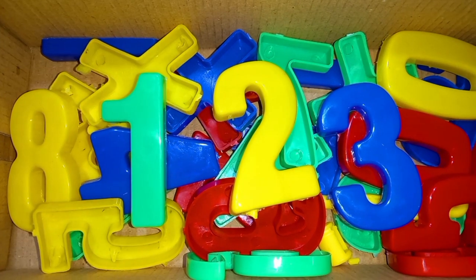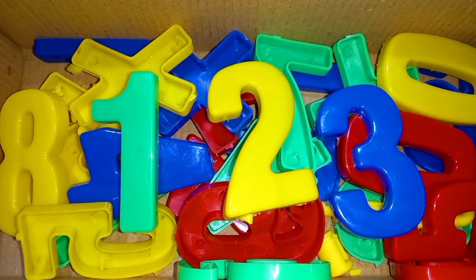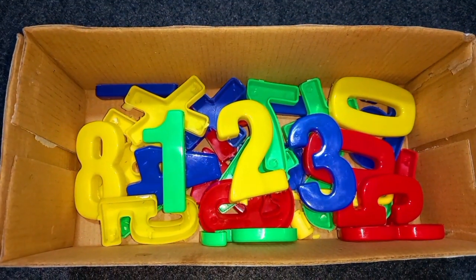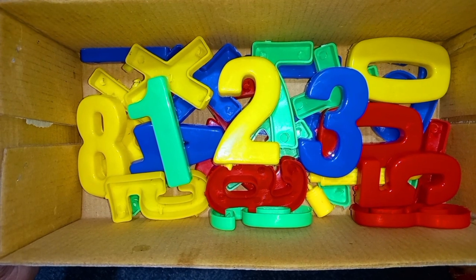Wow! Green color, yellow color, blue color. 1, 2, 3 numbers.